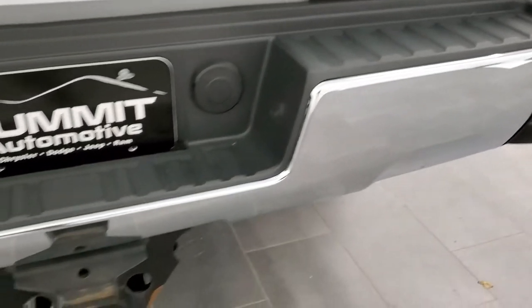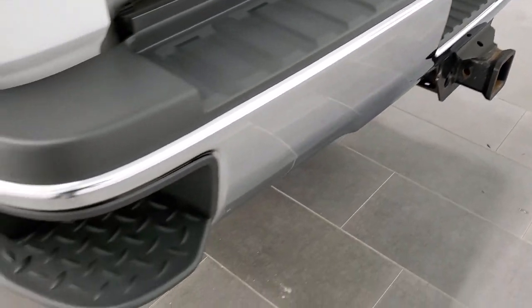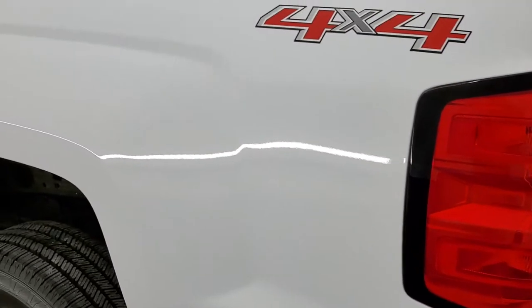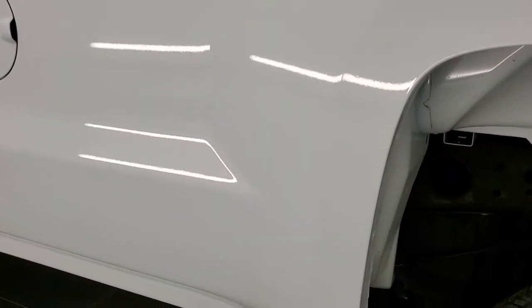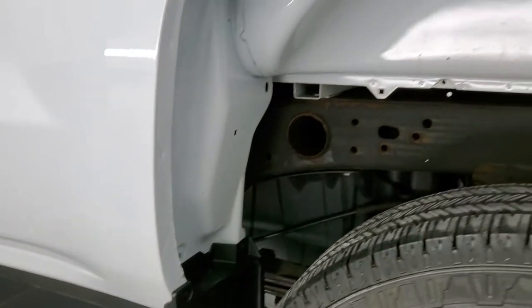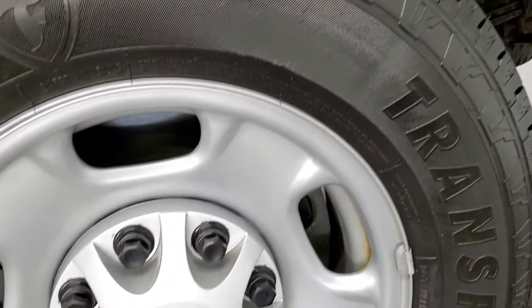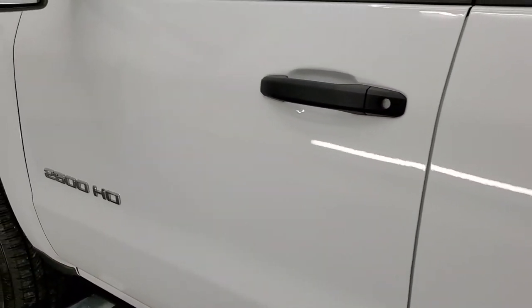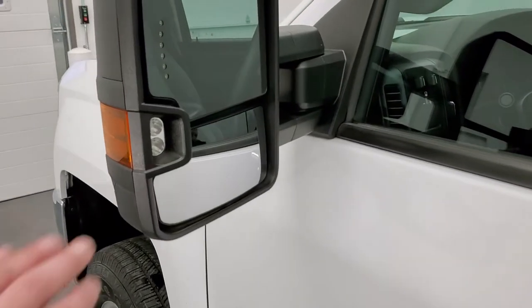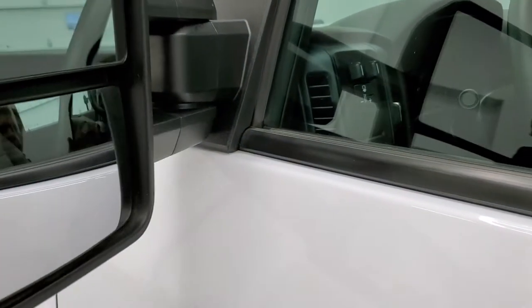Rear bumper is in really nice shape and it does come with the full towing package, receiver hitch, 4-pin and 7-pin wiring. You get the rear bumper steps, and as you go down the driver side, just as clean as the passenger side. No dents or dings on the box, wheel wells look absolutely perfect. Driver side doors look good, and it does come with the telescopic tow mirrors, built-in directional signals, LED side lights — they fold in and out.